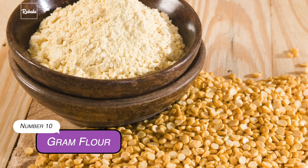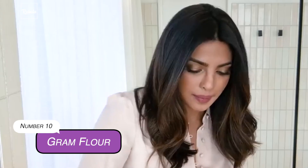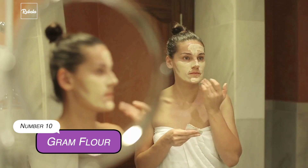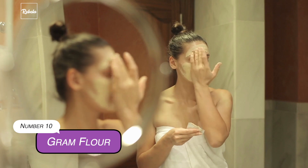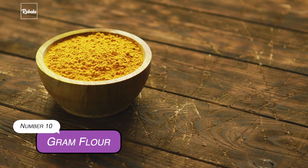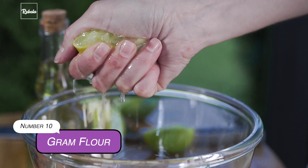10. Gram Flour. The coarse texture of gram flour, or essentially chickpea flour, also known as besan flour, makes it ideal for exfoliating — and it's chemical-free. You can keep it in your bathroom and instantly mix it with water for a natural body scrub. If you have acne-prone skin, add 1 teaspoon of turmeric powder and a few drops of lemon juice to your mix. Let it dry for 15 to 20 minutes before you wash it off.